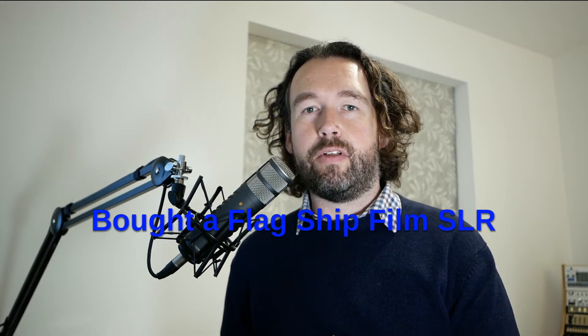Hello everyone and welcome to another quick update. I'm quite excited to show you something this time because this is the first time ever, I think, that I've owned a flagship camera. What I've ended up getting is not a Nikon Z9, as some of you may have been assuming — it's actually a Nikon F6, which is undoubtedly one of the highest end film SLR cameras ever made.